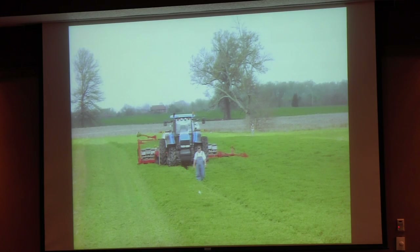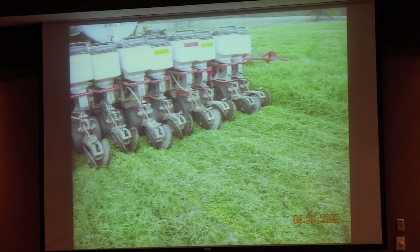Here we are planting into hairy vetch — it's a lot of fun. There's no dust, there's no dirt, it pulls easy. And when you run over it, it will die. Here's the planter — you see no soil being exposed. This equals 200 pounds of nitrogen for this year's corn crop. Pretty economical — the hairy vetch costs $24 an acre.